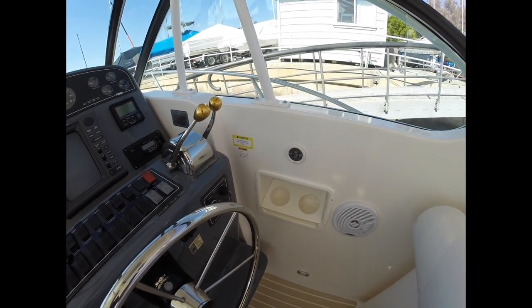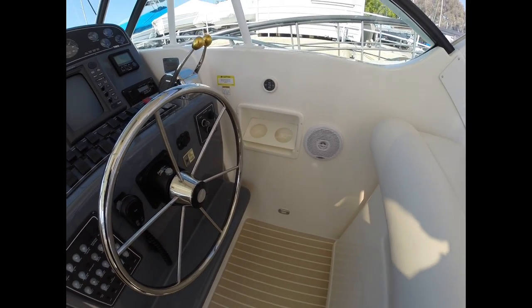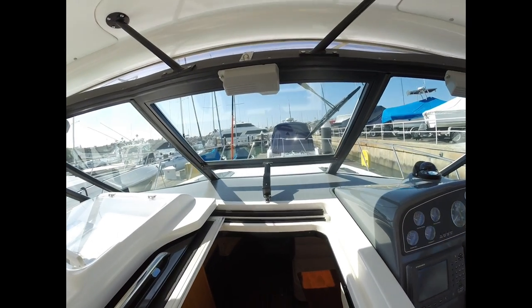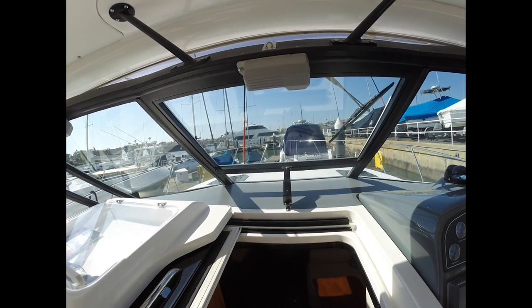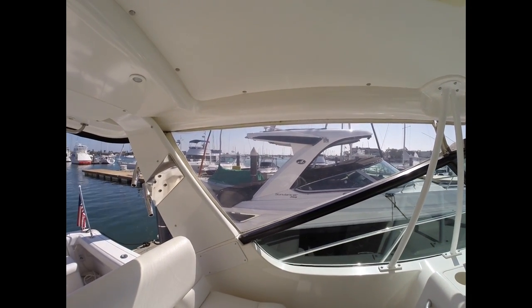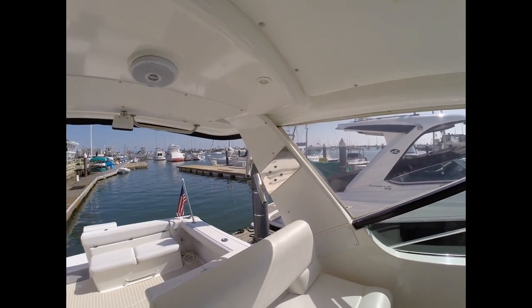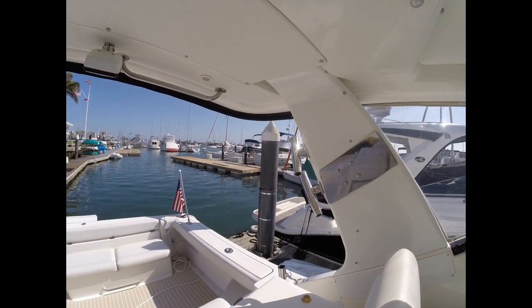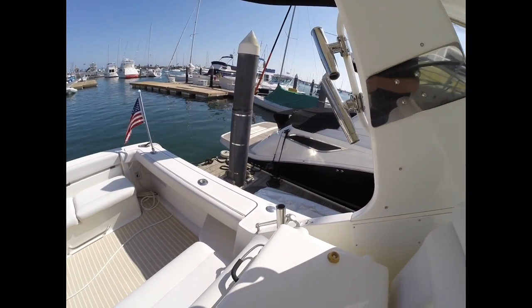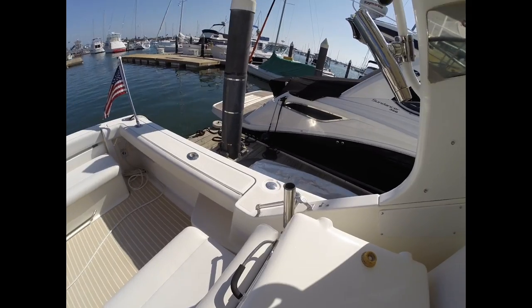There's a cup holder here and courtesy lights all throughout the boat. It's just a great boat all in all. You have an electric vent here that opens the front windshield. All the Isinglass is newer — I would say it's about a year old and looks to be in good condition. You have a few extra rod holders here and as well on either side.